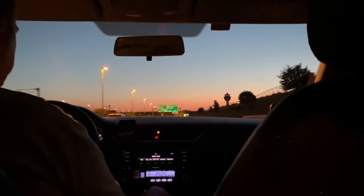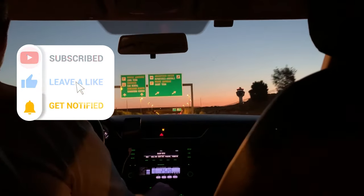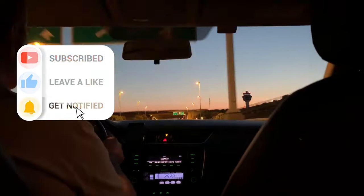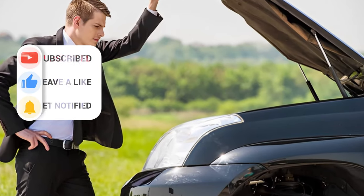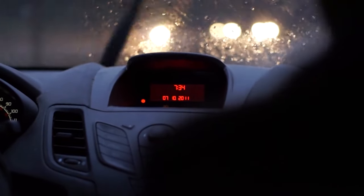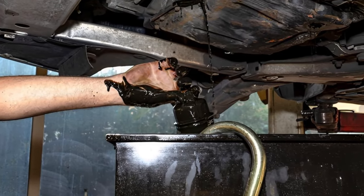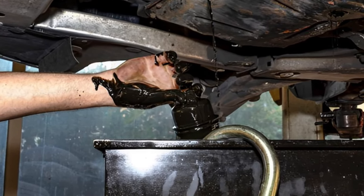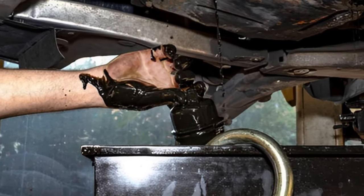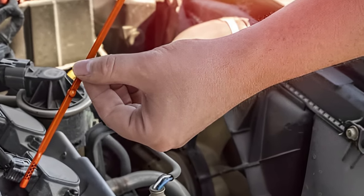These days, advancements in engine design and oil technology allow cars to go much longer without an oil change being needed. But exactly how long should an oil change interval last? That depends on variables such as your vehicle make, model, year, driving habits, and the geographical area where the vehicle is most driven. On a general note, most mechanics will advise you to change out engine oil every 5,000 to 7,500 miles, or every 6 months, for best performance and engine health.